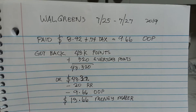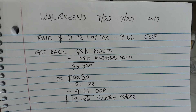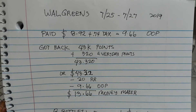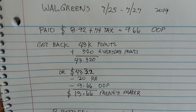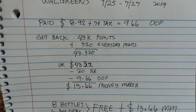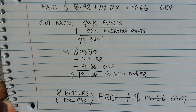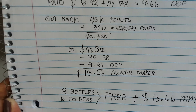This is my written breakdown, exactly what I had before I went to the store. For Walgreens July 25 to July 27: the deal is spend $25 get 7,000 points for beauty, and it is double dip if you have the screenshot beauty perk and the cashier allows it. I paid $8.92 after coupons and register reward, plus 74 cents tax, so my total out of pocket is $9.66. I got back 43,000 points plus 320 everyday points, for a total of 43,320 points.